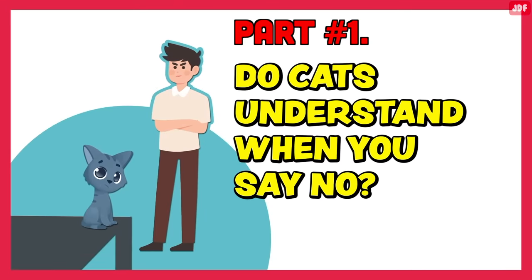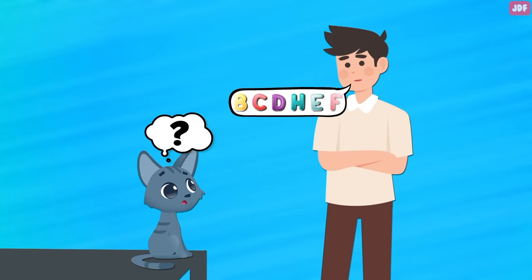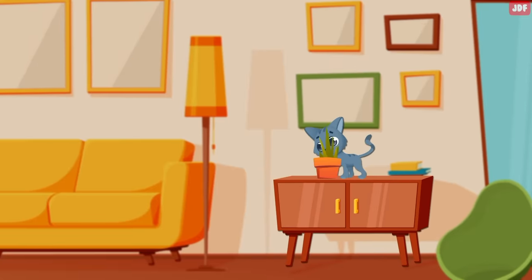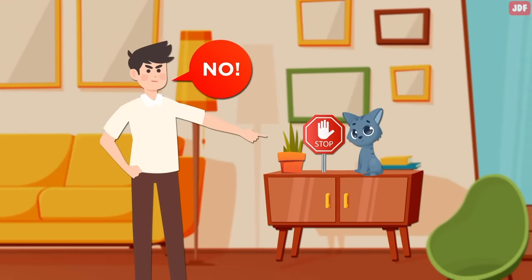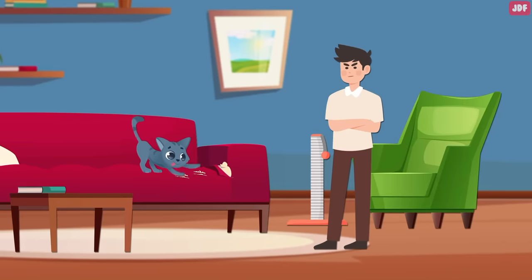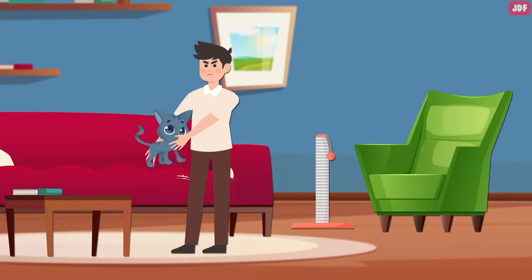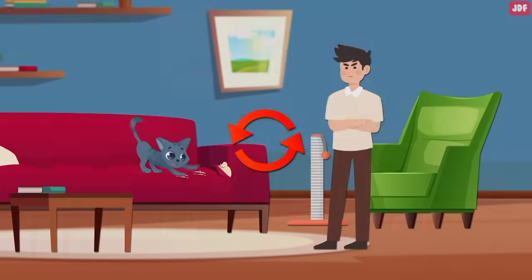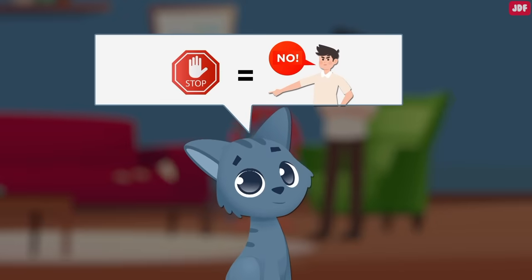Do cats understand when you say no? Cats don't understand human language, which means they don't understand the word "no." However, they can be taught to understand that saying no means you want them to stop what they are doing. If your cat is performing a behavior you want them to stop, say no firmly with strong body language, remove them from the activity, and move them onto something more preferable. Repeating this will help the cat get used to the sound, associating it with being told off.